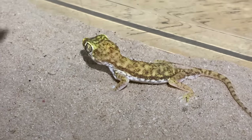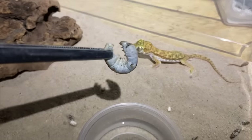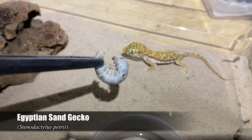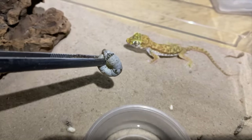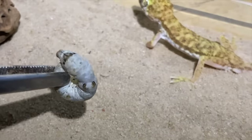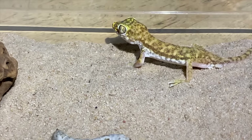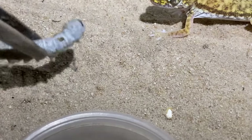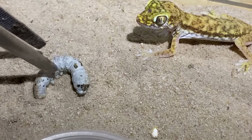My experience with Stenodactylus is that they have no interest in silkworms — I've tried small ones before, nothing. However, I really do want to see if the Stenodactylus petrii will show any interest, because they'll even take superworms and they're doing really well. I just want to see if these little guys might show any interest in the silkworms.